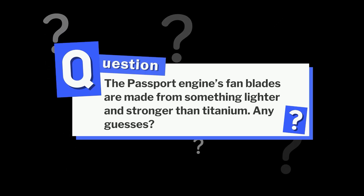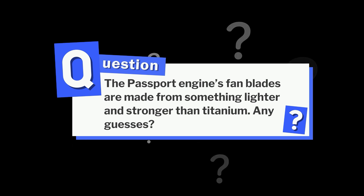Before we move on, here's a question for the aviation nerds out there. The Passport engine's fan blades are made from something lighter and stronger than titanium. Any guesses? Drop your answer in the comments below and we'll confirm it at the end of this video.